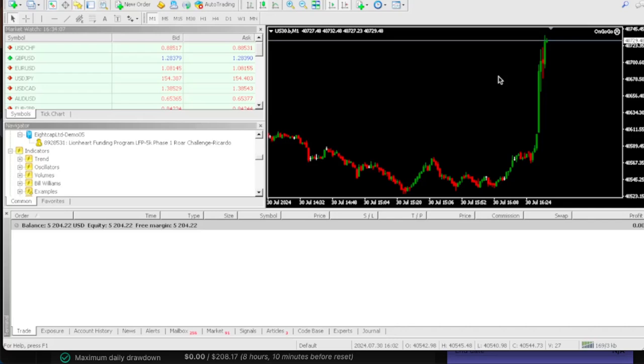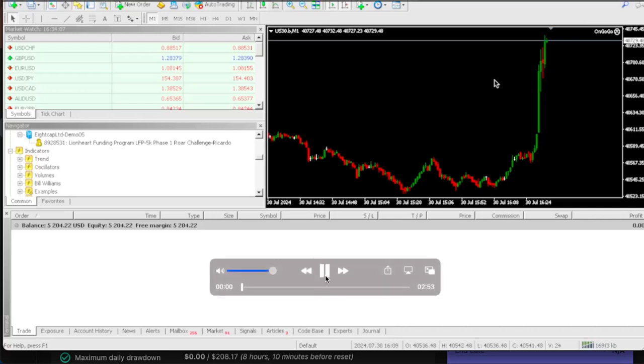If you guys want to buy the OnGogo EA, all you gotta do is click the link in the comment section of this YouTube video and go to ongogoe8.com. You can purchase the OnGogo EA today for $38.50. Like I said guys, it's day four and we are about to pass this challenge on day four.